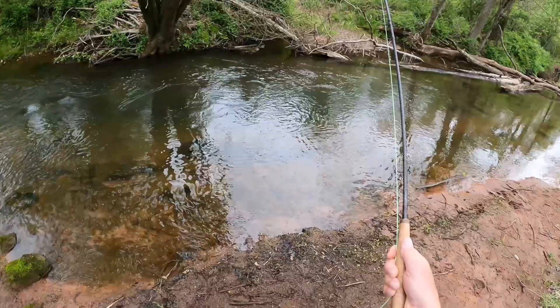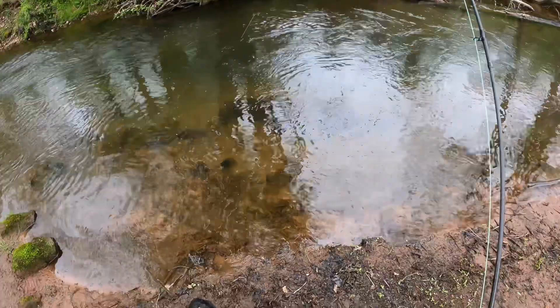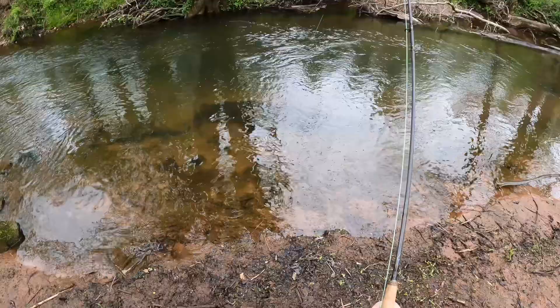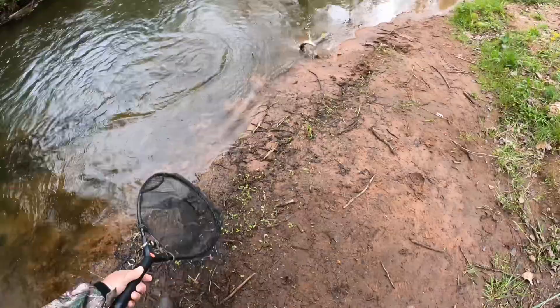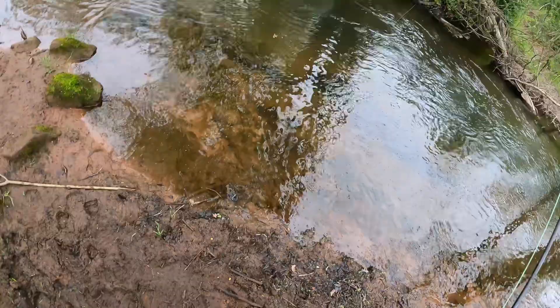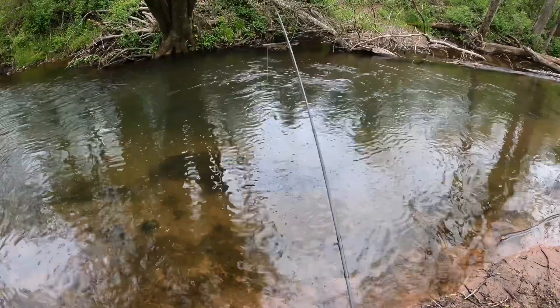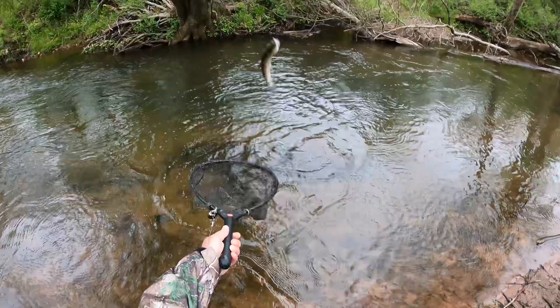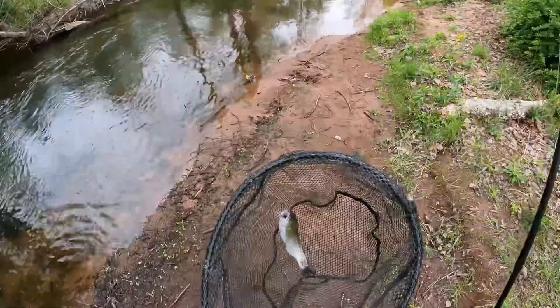Oh yeah, we got one. Back in the water. Got another one. I don't want to step into the pool here, but I don't want to lose them either. In the net. Got a little rainbow — not bad.